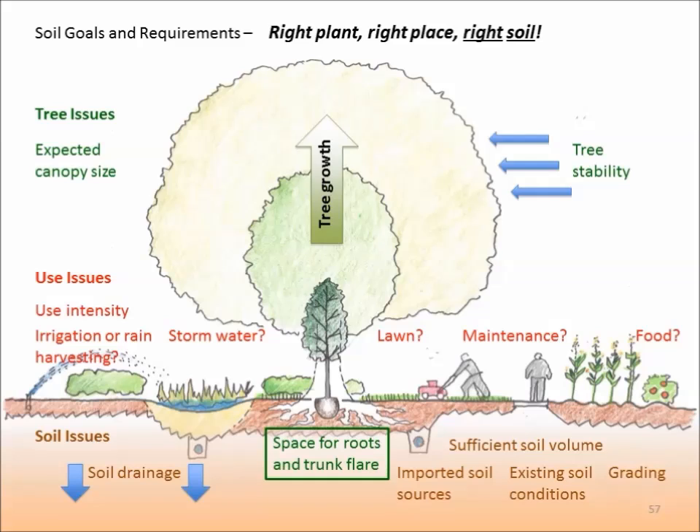Remember: healthy soil is the foundation for a sustainable landscape — a landscape that's easy to maintain, good for the environment, looks great year-round, and healthy for people, plants, and wildlife. And one last thought: you always need to fit your soil conditions to your intended use on the site. We talk about right plant, right place — but we also need to think about right plant, right soil.